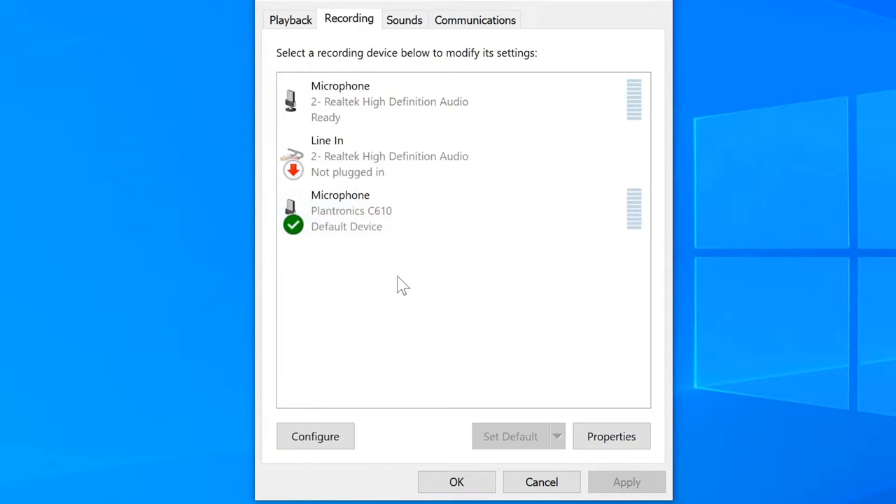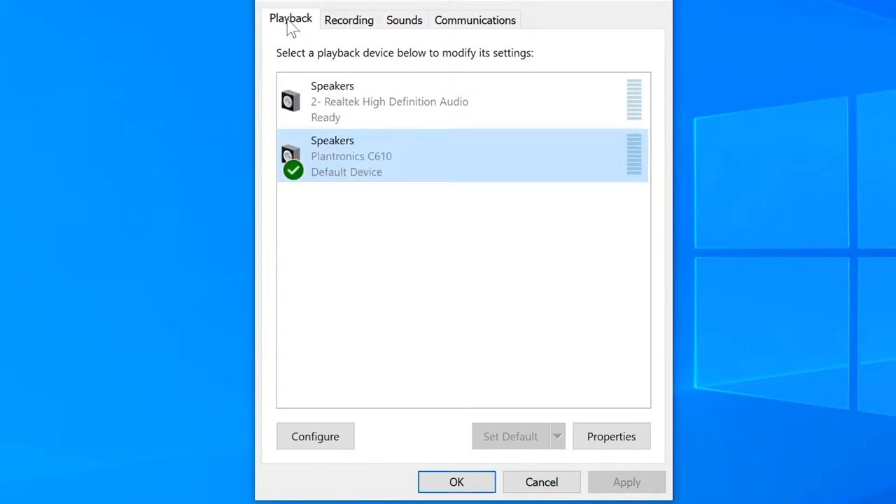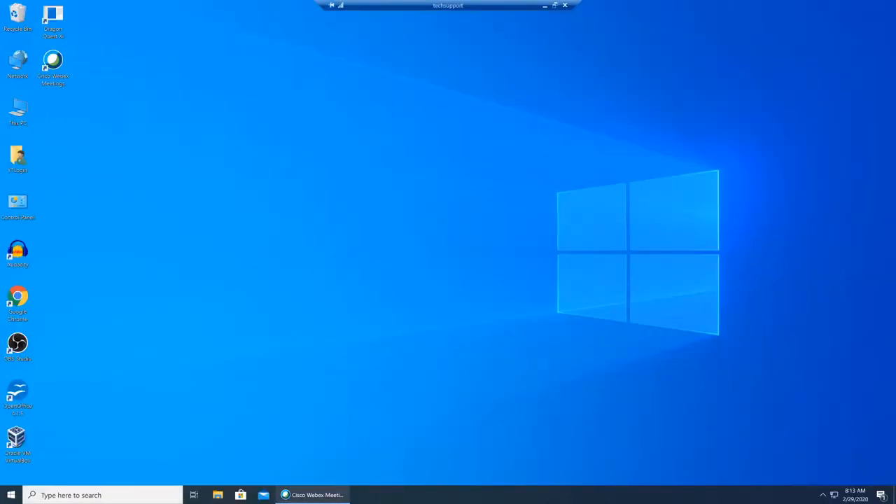You don't necessarily want to set things as default depending on customer preference, but a lot of times to make sure the issue doesn't repeat itself, I like to set their main audio device to default — whatever that might be — and I'll double-check that with the customer. So now the microphone is set to Plantronics and the speaker is set to Plantronics. We click OK and everything should use that as default.